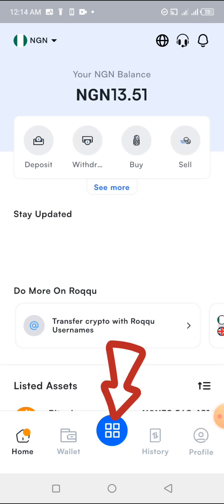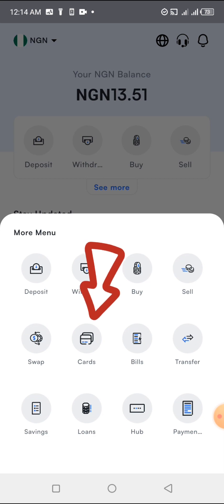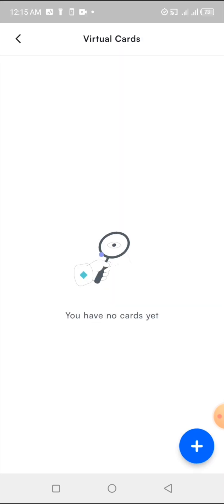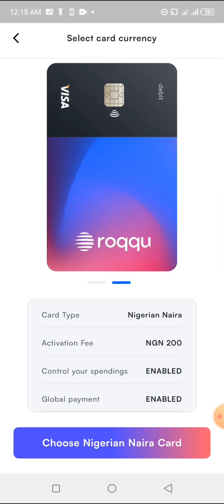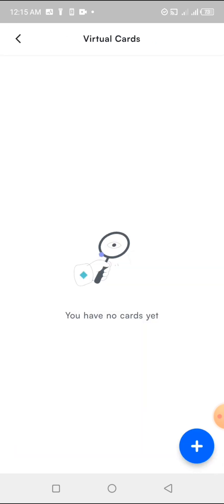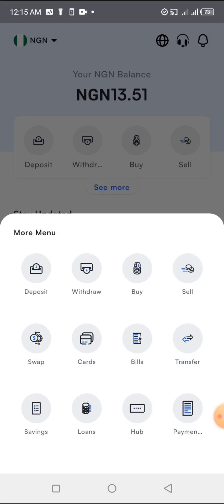The next thing you need to know about the Roku app is cards. You can see there are cards available — a dollar card and a Naira card. You can create a dollar card for as little as 2 USD and a Naira card for 200 Naira. Anytime you want, you can come and create your card on Roku — that's one of the most important things you need to do.